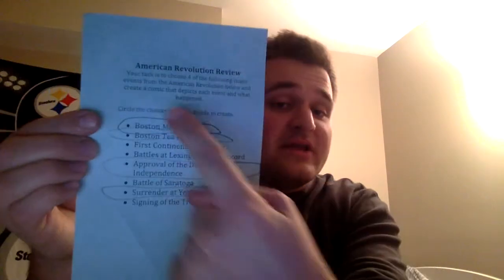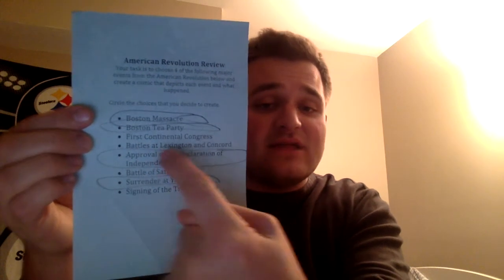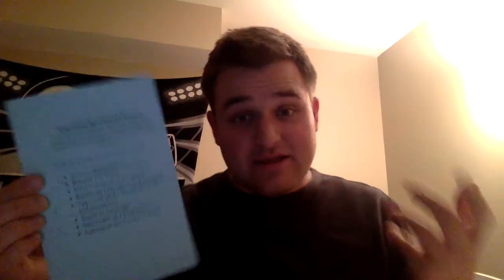The first thing I'm going to show you is the list of major events — you may want to pause your screen right now. In order, they are: the Boston Massacre, Boston Tea Party, First Continental Congress, battles at Lexington and Concord, approval of the Declaration of Independence, battle at Saratoga, surrender at Yorktown, and the signing of the Treaty of Paris. Those events are listed in the order in which they occurred.